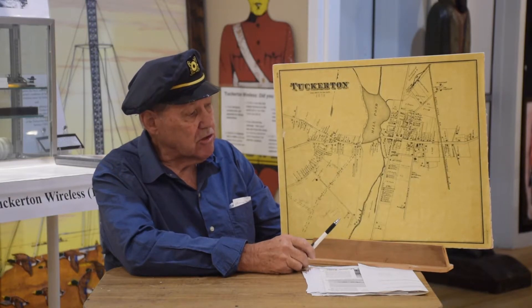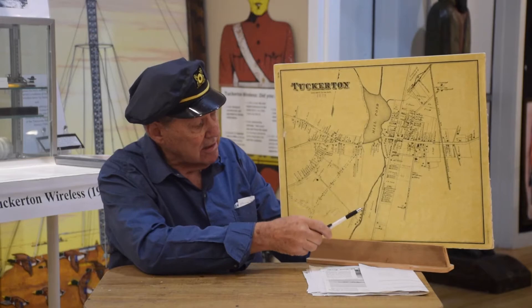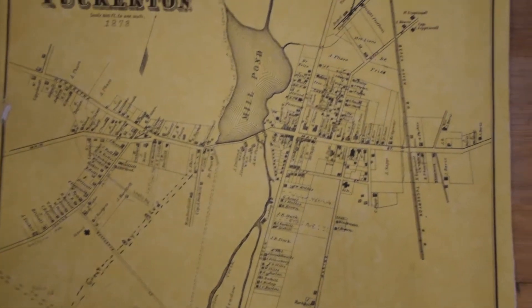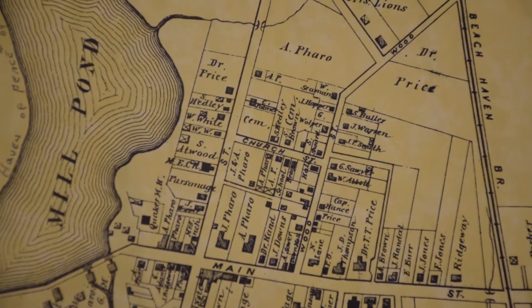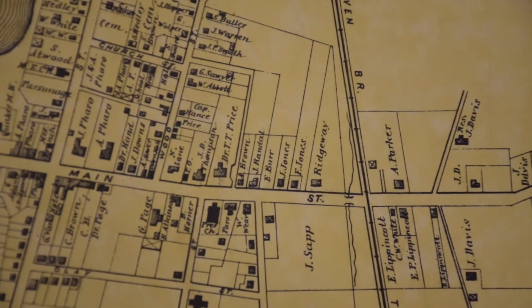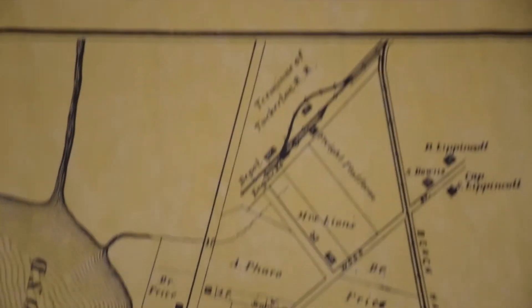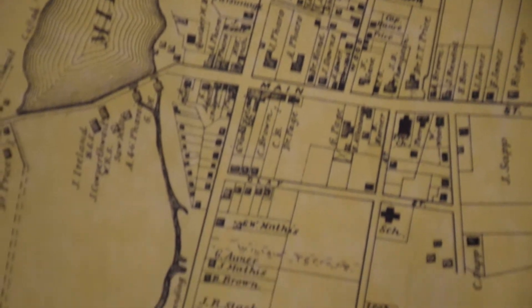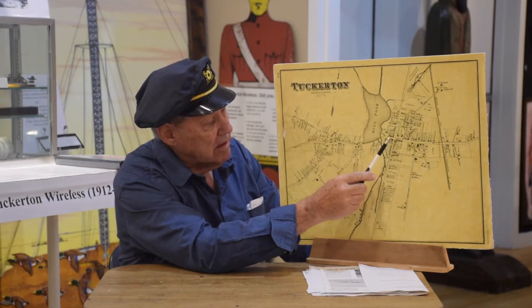It's a very important map because it shows all the streets in Tuckerton. You can see where some streets end — they didn't always go through to the bay. It gives you the houses; you can see the size of the houses and the importance of people by how large a lot they had. There's a prominent property owner here in the middle of town who owns a big section here, a big section here, and a section up there. So the wealthy people owned a lot of ground in Tuckerton at one time.